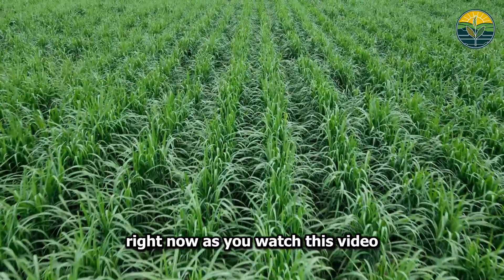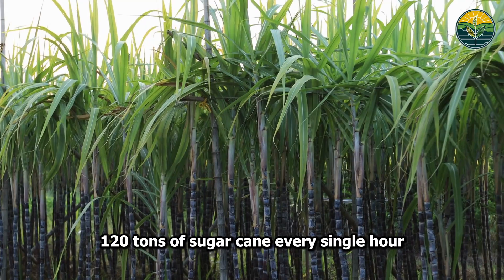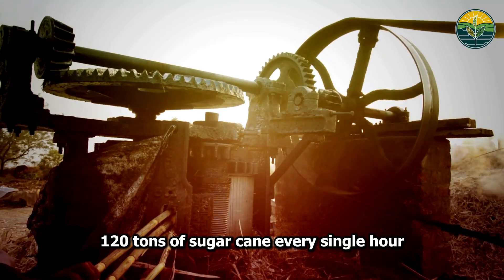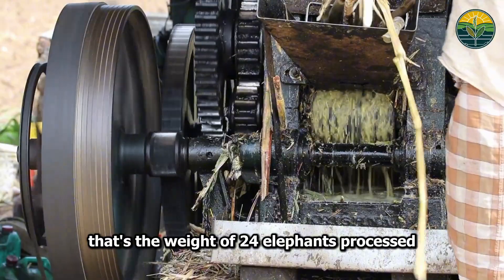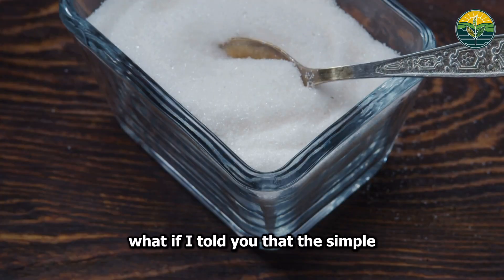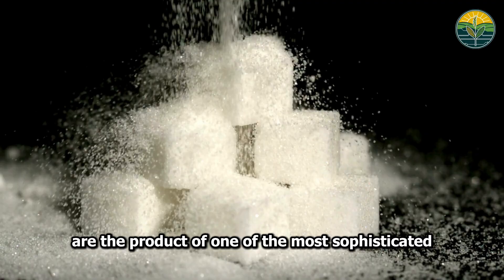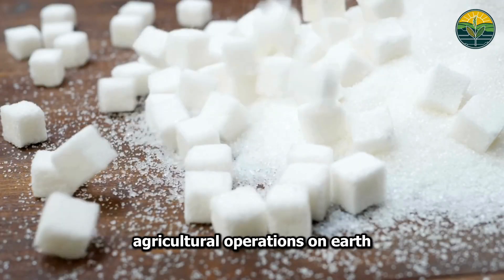Right now as you watch this video, somewhere in the world, a machine is crushing 120 tons of sugarcane every single hour. That's the weight of 24 elephants processed in just 60 minutes. What if I told you that the simple white crystals in your kitchen are the product of one of the most sophisticated agricultural operations on earth?